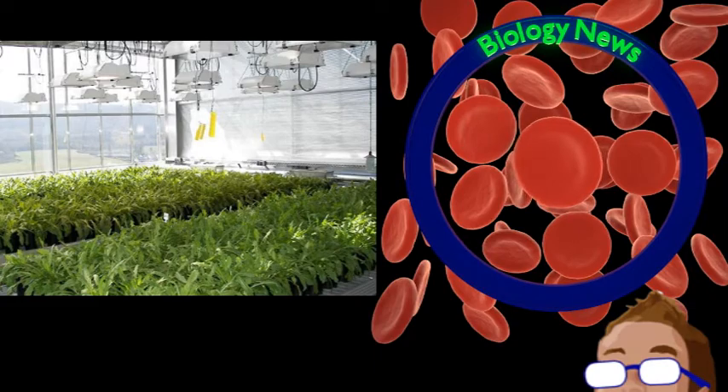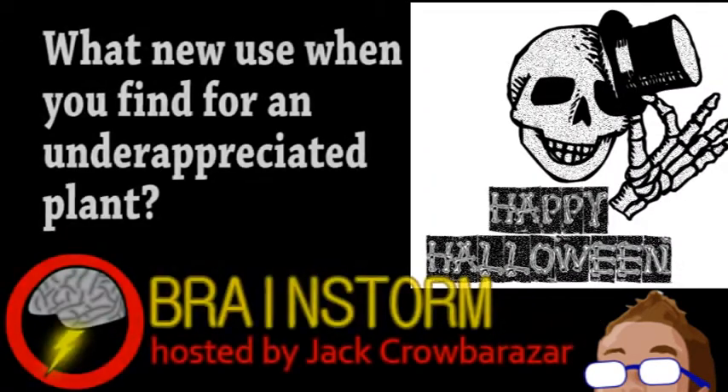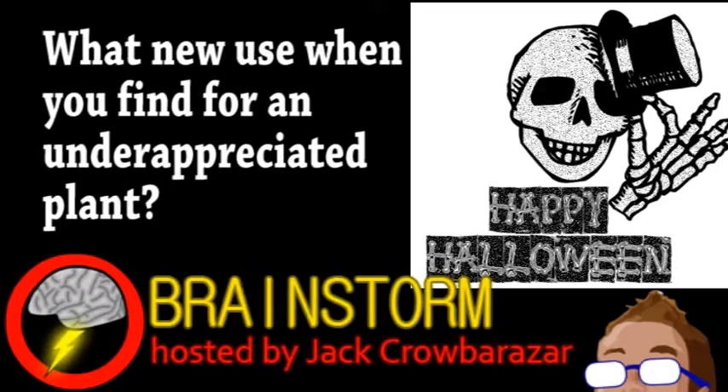There's not really a catchy way to end this story — just rubber from dandelions. Hope you enjoyed this episode. What new use would you find for an underappreciated plant? And to make this question challenging, don't just say hemp.